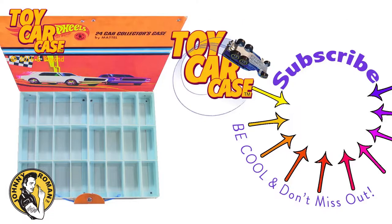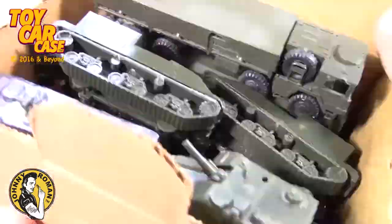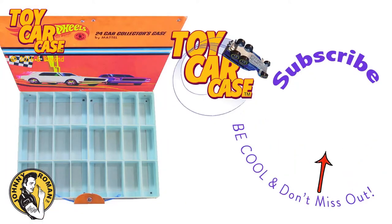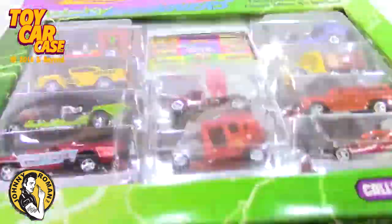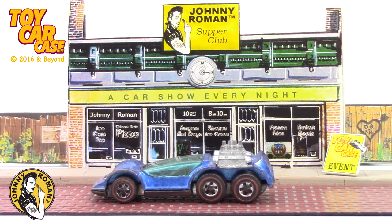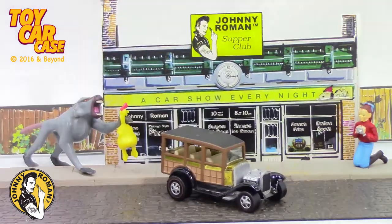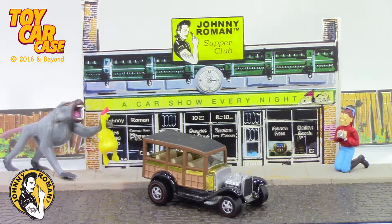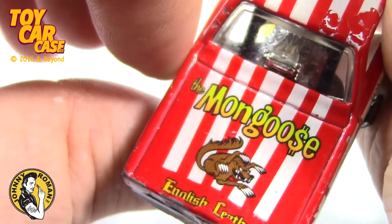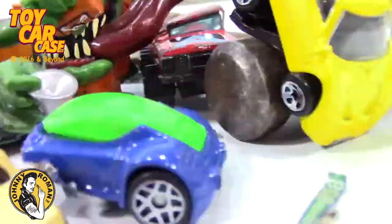All you have to do is subscribe and you can see all the cars you had as kids. Come to one event, come to them all. We've got videos all the time — subscribe on our YouTube channel at Toy Car Case. Oh, I get so excited when the toy cars come out. Johnny Roman, coming to a supper club near you. Check out the Toy Car Case YouTube channel and subscribe. No animals were hurt during the filming of this commercial. However, several cars were obliterated.